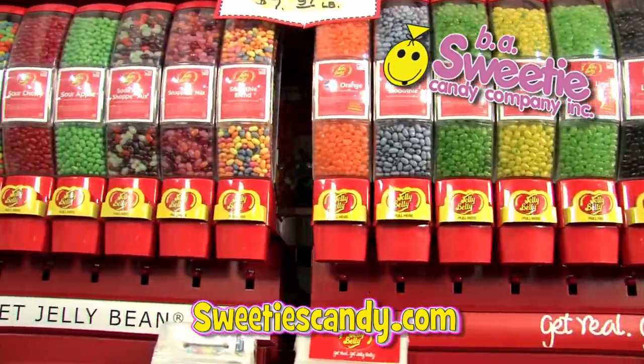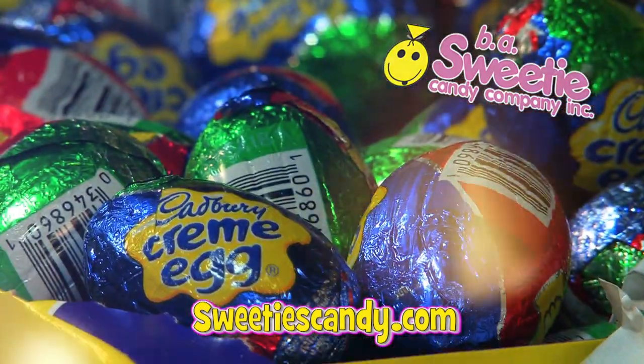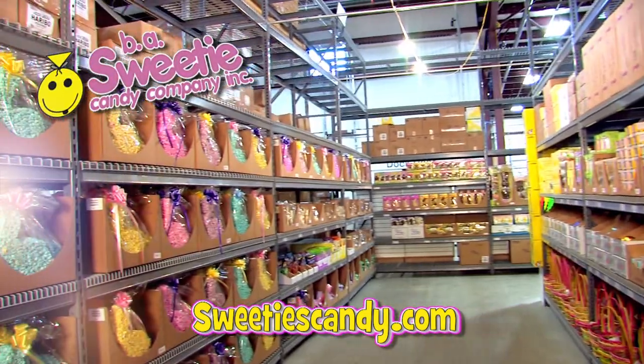First stop: our 32-foot Great Wall of Jelly Bellies with over 75 flavors. Next stop: luscious Cadbury Cream Eggs. Lastly, we visit our classic chocolate bunnies.